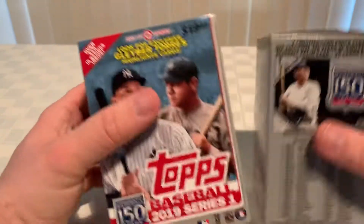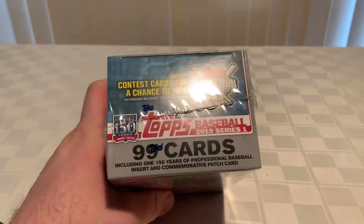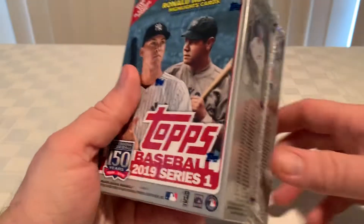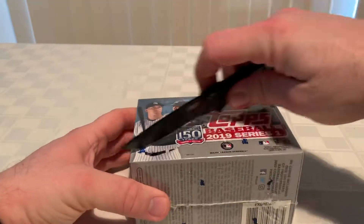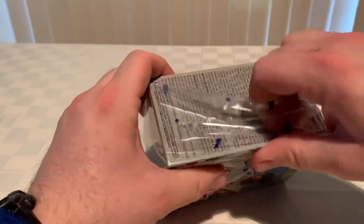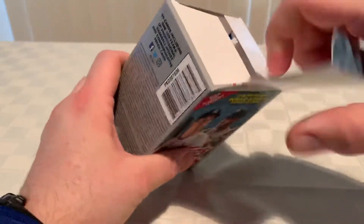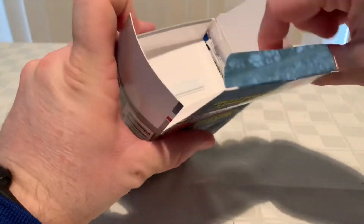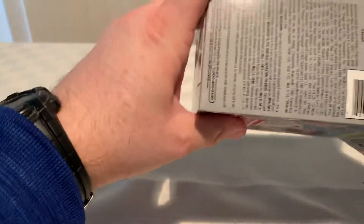On to the Walmart exclusive ones, which I have right here. I'm not a fan of Walmart — I really do not like Walmart, especially up here in the northeast in Pennsylvania. They are absolutely horrible. The one in Florida is pretty nice and I've been to one in Texas and they seem a lot better. But anyway, enough about that — let's just open this up, we came to look at baseball cards.